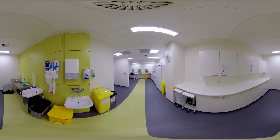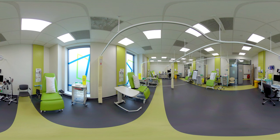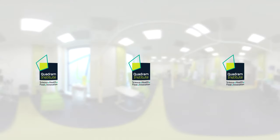Our dedicated laboratory is well equipped and stocked to allow us to process and store samples before transfer to researchers or the Norwich Research Park biorepository. This large multifunctional research ward is fully equipped and, with the rest of the facilities, allows us to host a range of studies that will improve health and patient care.